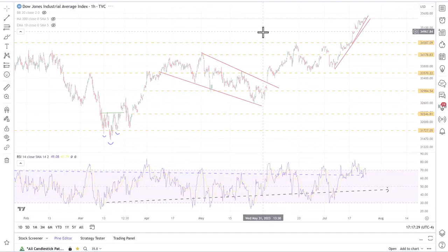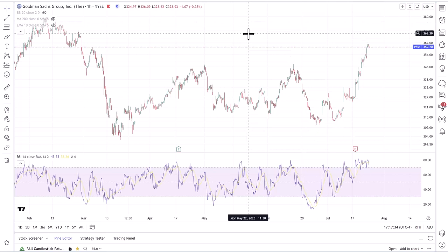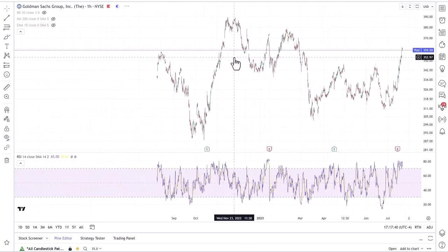Obviously, you've had really big movements in UNH and very big movements in Goldman Sachs. We talked about those stocks being critical to helping lift the Dow, and certainly they have come through.